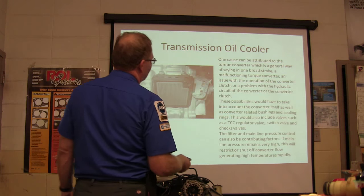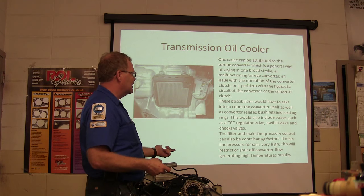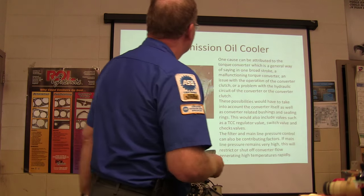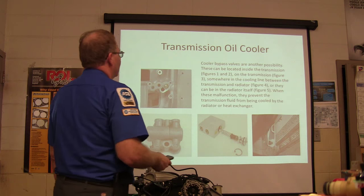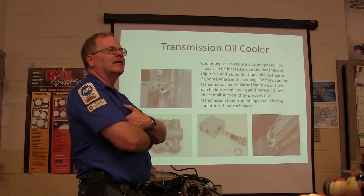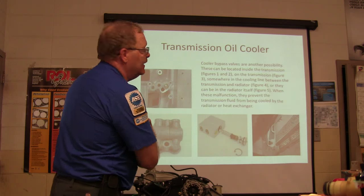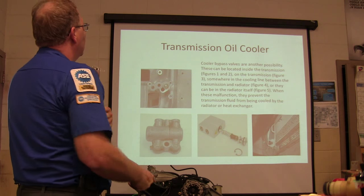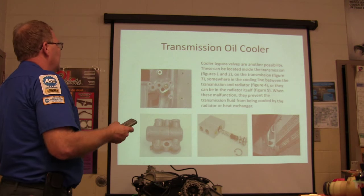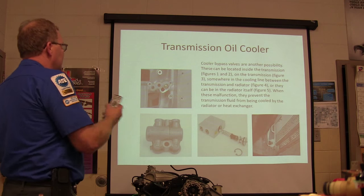The filter and main line pressure control could be a contributing factor — if main line pressure remains really high, it'll restrict or shut off converter flow and generate high temperatures rapidly. Cooler bypass valves are another possibility. We need a bypass valve so that if the cooler is blocked, fluid can still circulate — but we still want fluid flowing somewhere. These bypass valves can be located on the transmission, somewhere in the cooler line between the transmission and radiator, or inside the radiator itself. When they malfunction, they prevent transmission fluid from being cooled by the heat exchanger.